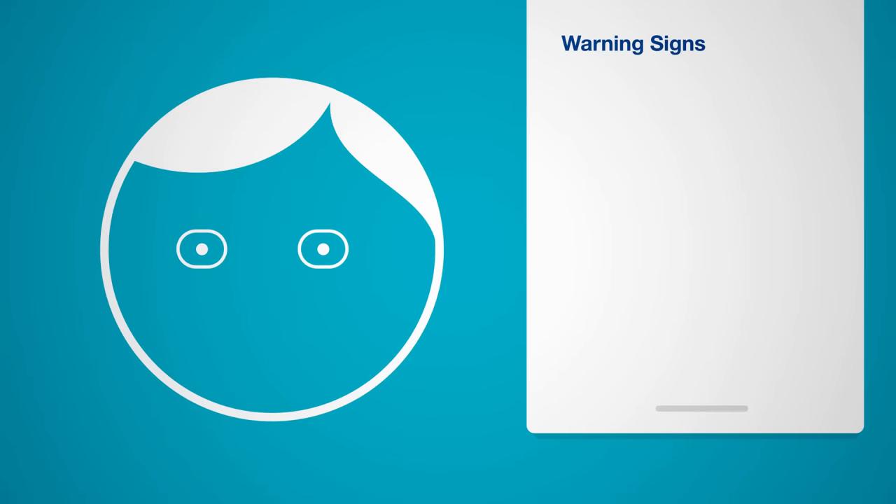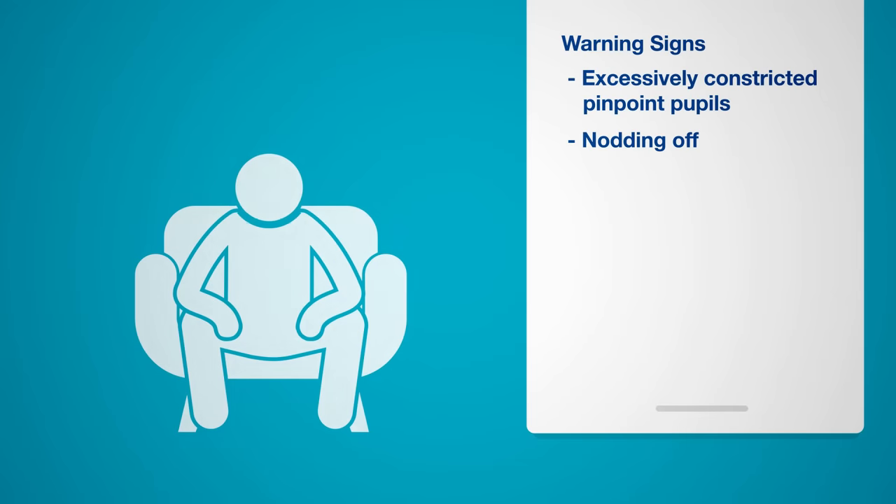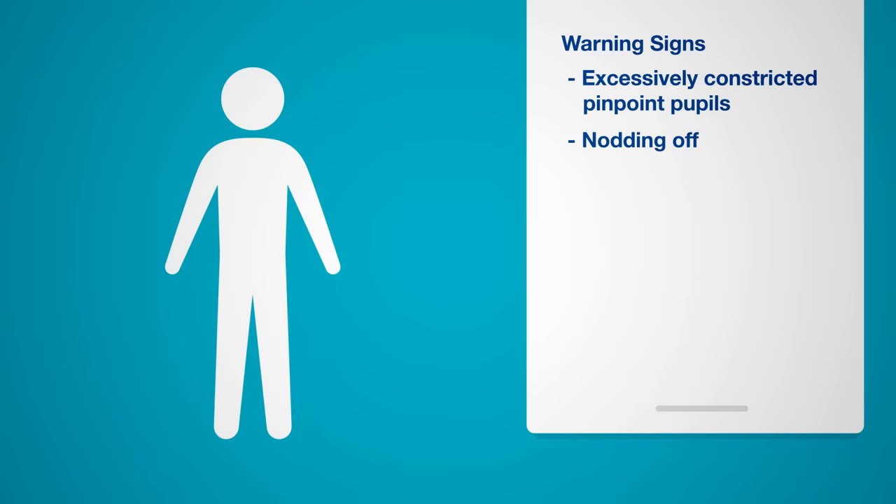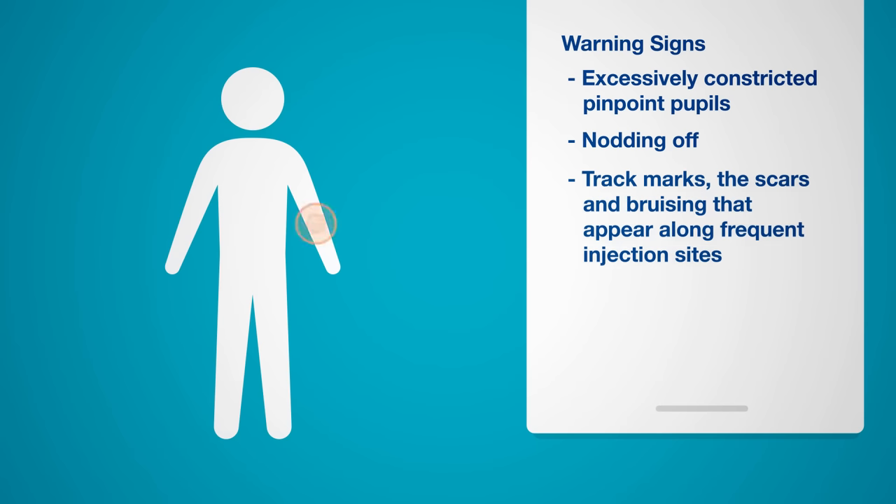Telltale physical warning signs of opioid use, whether intravenous or not, are pinpoint pupils and nodding off. One of the most visible warning signs specific to IV use is track marks — the scars and bruising that appear on the skin along the veins of someone who frequently injects.